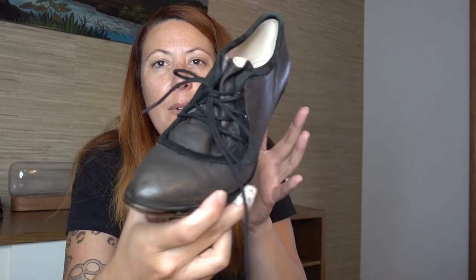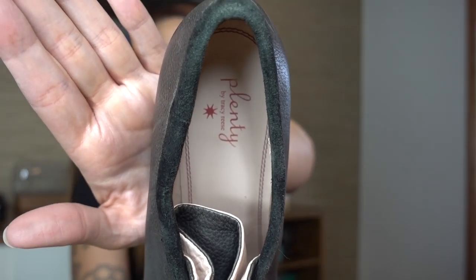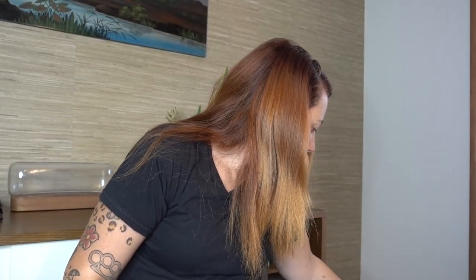These are really cute — Plenty by Tracy Reese. They sell these at Anthropology. Oh my gosh, I went to Anthropology like three days ago with my reseller friend and those dresses were a minimum of two hundred dollars — I forgot how expensive it is. But how cute are these Plenty by Tracy Reese heels, size 40.